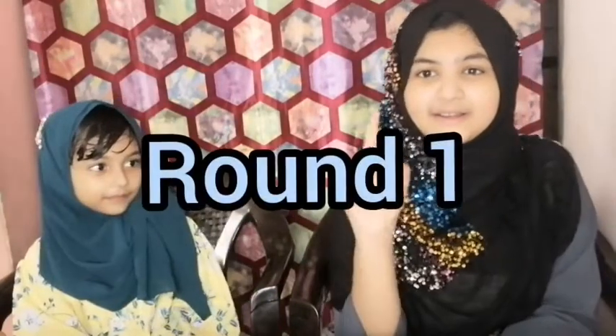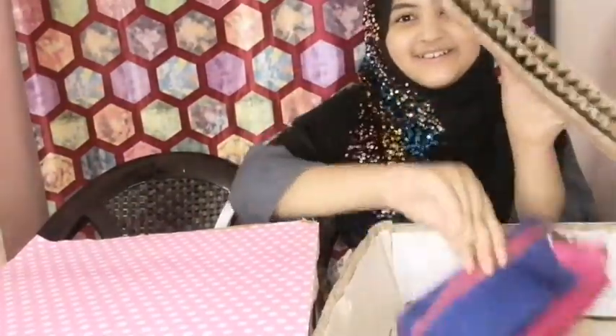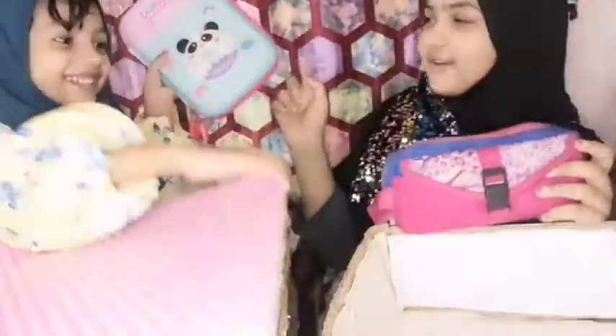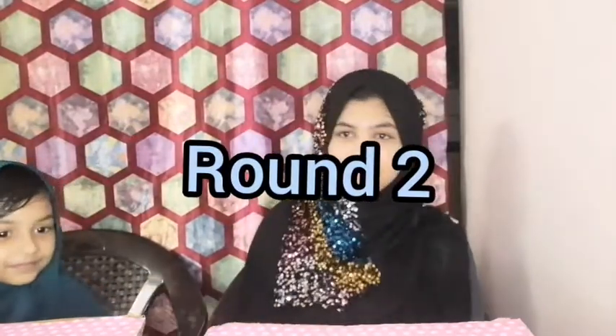I'm going first — round one! Now I'm going to be peeking and she's going to be closing her eyes. Okay, you can see — which one do you want? She got the good one! She gets one point. Round two — now you're going to pick and I'm going to close my eyes.